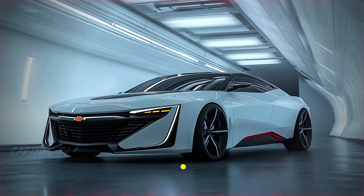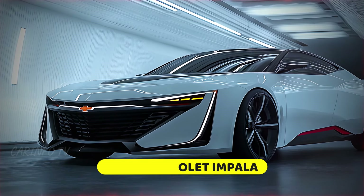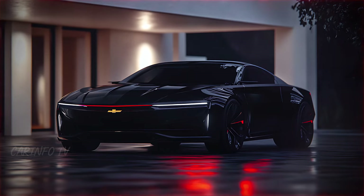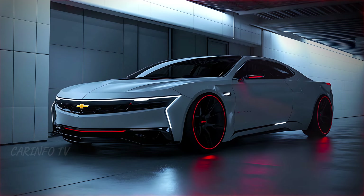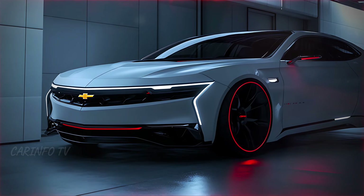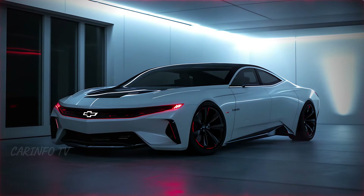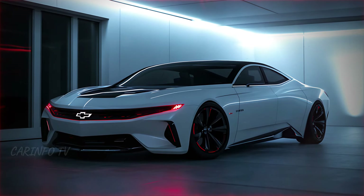The 2025 Chevrolet Impala makes an immediate impact with its aggressive front design. The narrow LED headlights slice through the dark, giving it a razor-sharp gaze, while the bold blacked-out grille and Chevy bowtie emblem command attention. The red accent lines add a hint of sportiness, setting the Impala apart from traditional sedans. This front fascia is not just about looks — it's engineered to maximize aerodynamics, channeling air to improve stability at high speeds.